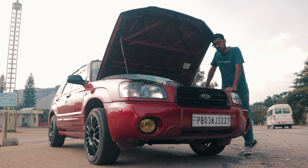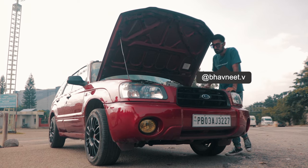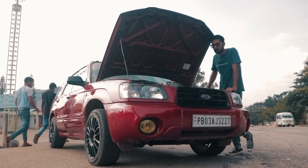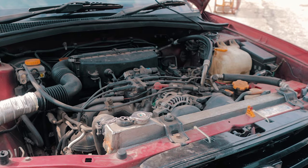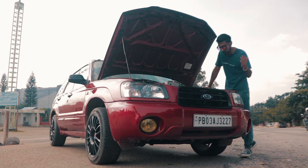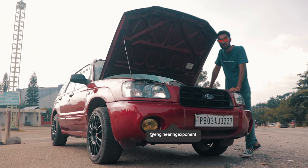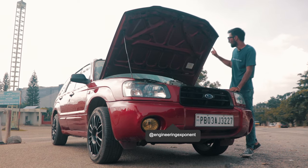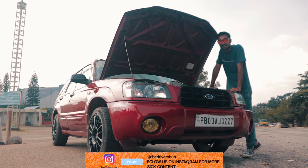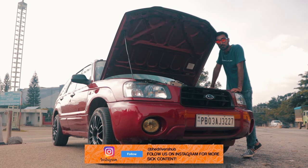Stock, it produces 120 bhp and now in its stage 2 form it produces 140-150 bhp. It comes with unequal length headers from the US that have been shipped specifically for this car, and everything from there onwards — the full exhaust system — is built in-house at Engineering Exponent. Funnily, the end muffler is from a Polo GT TSI and the tip inside it is from a Cooper D.